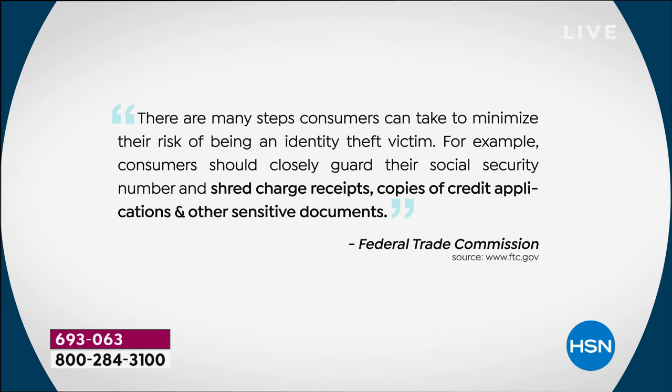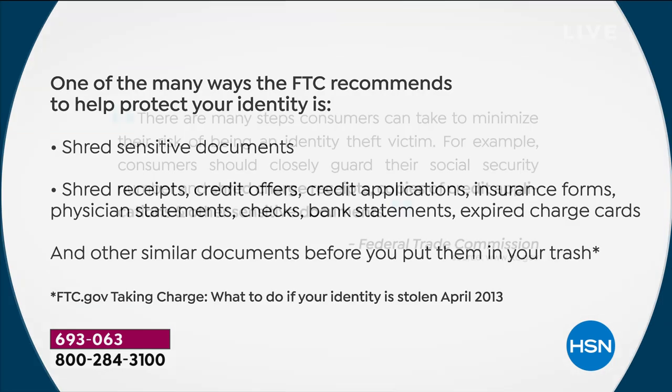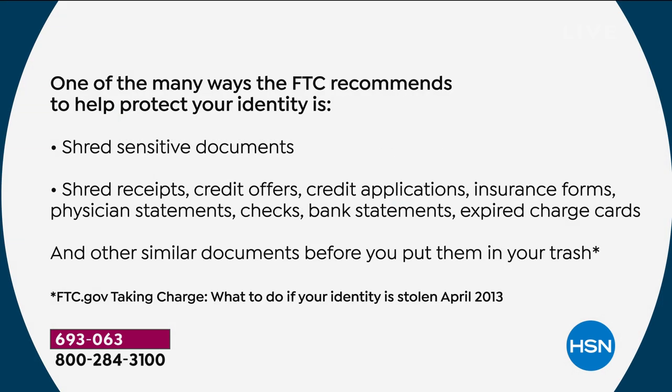It's scary because it's happening and we read about it in the news every day. The FTC says consumers should closely guard their social security number and shred charge receipts, copies of credit applications, and other sensitive documents. That recommendation is from the FTC — not from us here at HSN.